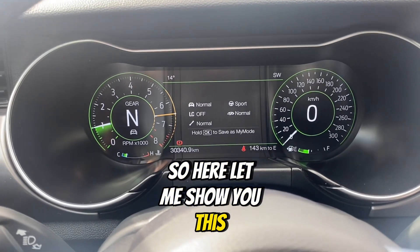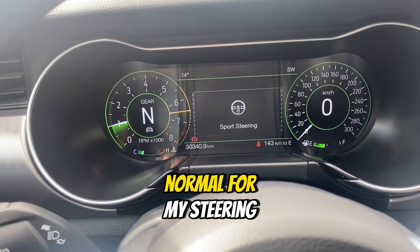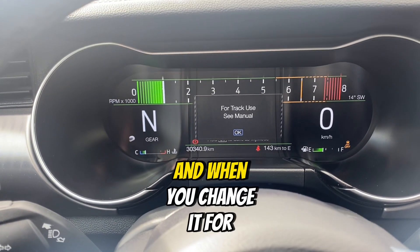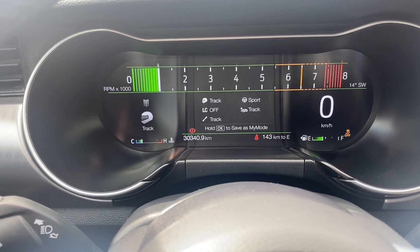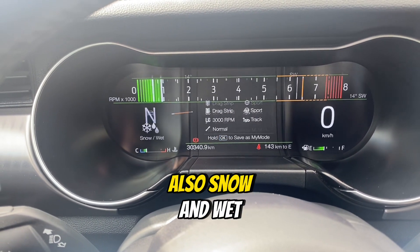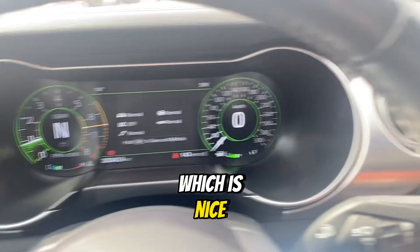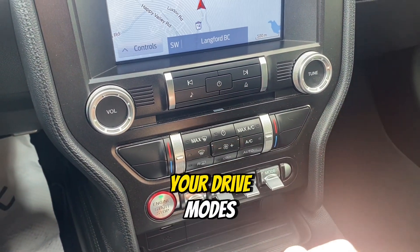If I adjust some of my settings here, I've got sport, comfort, and normal for my steering. And then for my different drive modes, I'll have normal, sport plus, track — and when you change it to track, it actually switches there — and drag strip. And then there's also snow and wet, which turns it back to the original dials. So lots of different options, which is nice. Lots of buttons to play around with, and all your button controls are down there to change your steering or your drive modes.